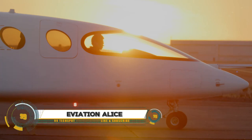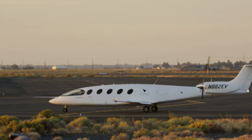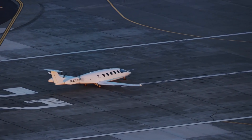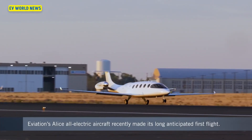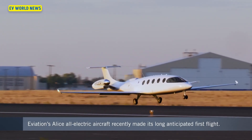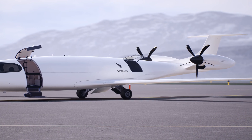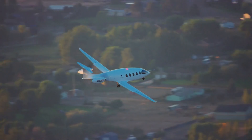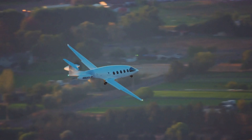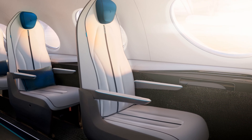The Eviation Alice is a pioneering all-electric commuter plane designed to carry nine passengers and two crew members. Developed in Israel, it boasts a sleek design featuring a T-tail, tricycle landing gear, and twin aft-mounted electric motors. Constructed using 95% composite material, the Alice is both lightweight and efficient, with its first successful flight on September 27th, 2022 marking a significant milestone in electric aviation.